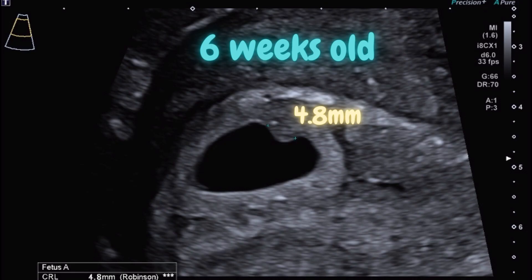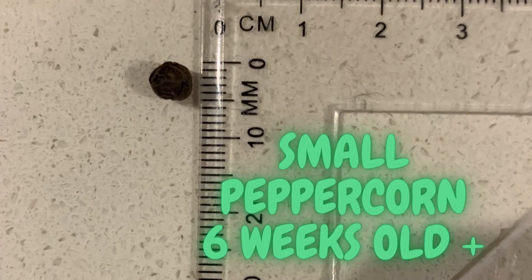This is a 6 weeks old embryo, measuring at 4.8 mm. The length is as big as a peppercorn.